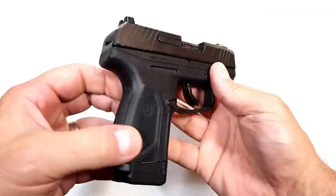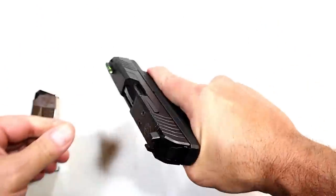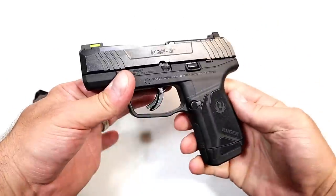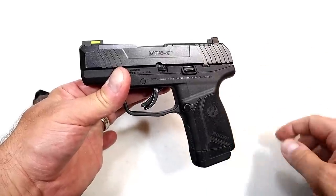It's a good looking gun. It is optic ready out of the gate — no special orders. It's very thin, very lightweight, and it feels and acts like a Ruger, which is exactly what we want. We have it all right here with the Ruger Max 9.